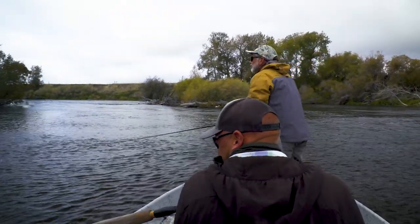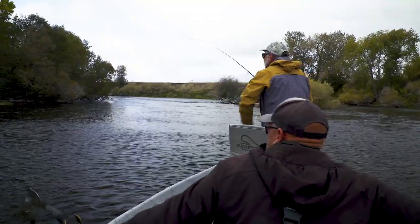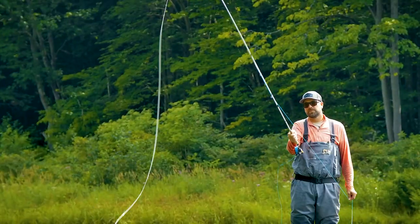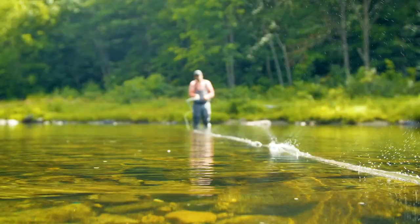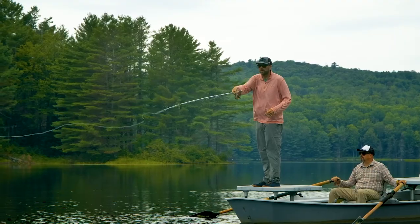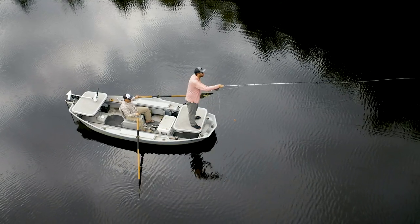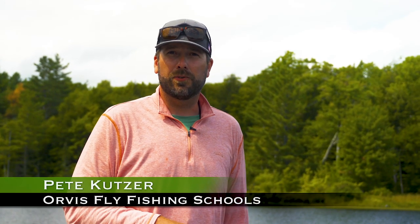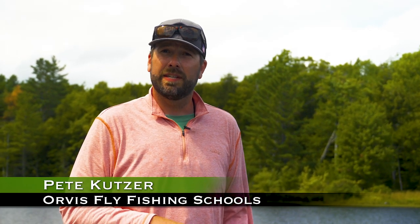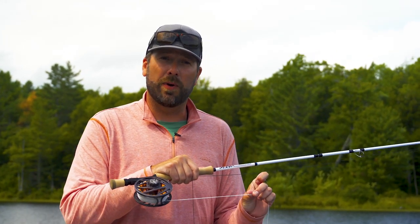Let's visit casting instructor Pete Kutzer to get some detailed tips on casting sinking lines. Sinking lines are great effective tools when you're fishing large bodies of water like a lake, maybe the ocean, or even rivers in high-water situations. With these sinking lines, though, they do provide a challenge. When we cast the line out and it starts to get down deeper in the water column, we can't pick that line back off the water to reset and make another cast.